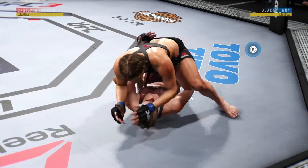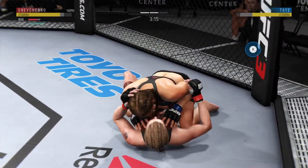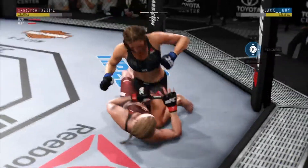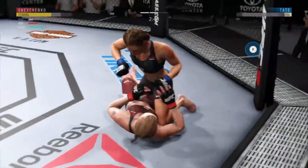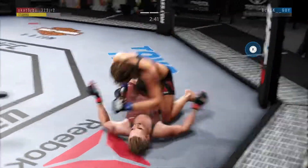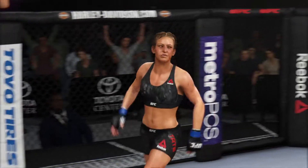Suffocating work from the top here by Tate. Good punch. Half guard — excellent posture. Postures up and she lands a huge elbow. Shevchenko gets touched — and once again it's that elbow, that has been there all night. Defense has got to be better. Massive elbow from the top — these are absolutely vicious elbows. Big ground and pound KO.